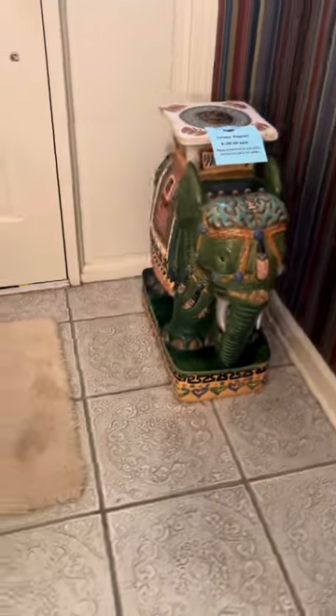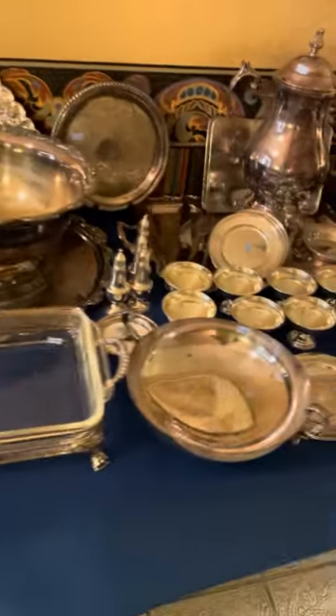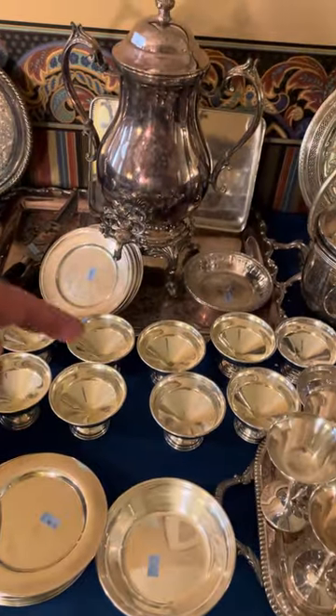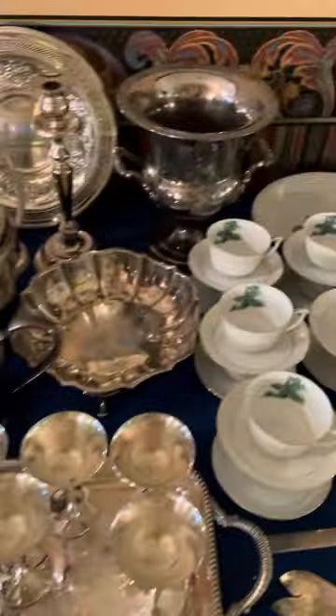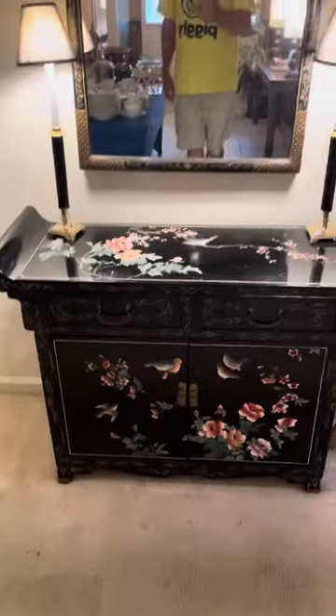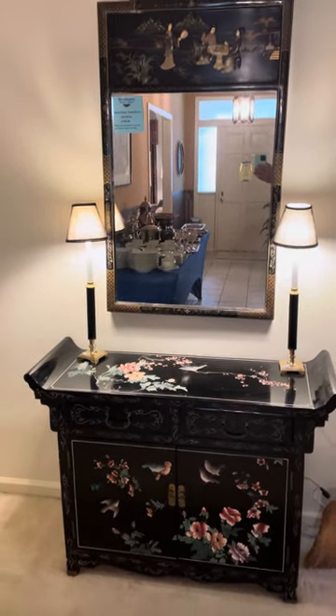The foyer has two large ceramic elephants. There's a nice foyer table and lamps. More silver plate and there is also sterling silver in here as well — some of these items. Another set of china. And then you have a beautiful Asian buffet server and mirror.